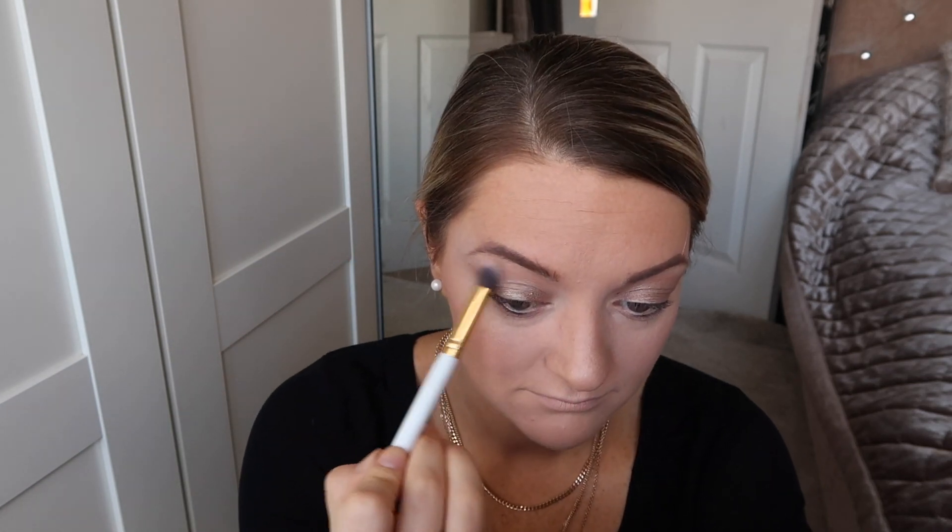Now in with the Charlotte Tilbury cream eyeshadow — just a little bit on the brush and all over the lid. I'm just going to take what's left on the brush just underneath the lower lash line, then take that clean brush again and blend it back out. Something I do regularly is put my wing liner on now so I know how much depth to add on either side — I'll put a little bit of dark brown smoke on the outer corner just to give that depth.